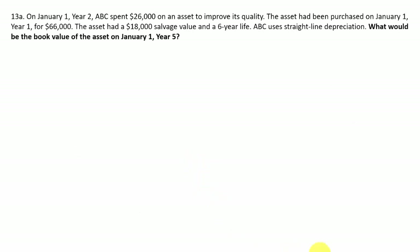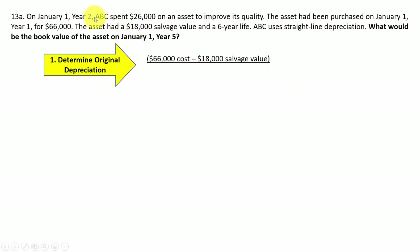Next problem: what is the book value of the asset on January 1st of year five? Step one: determine original depreciation. The asset cost $66,000 with an $18,000 salvage value and a six-year life. So $66,000 minus $18,000, divided by six years, gives original depreciation of $8,000 per year.